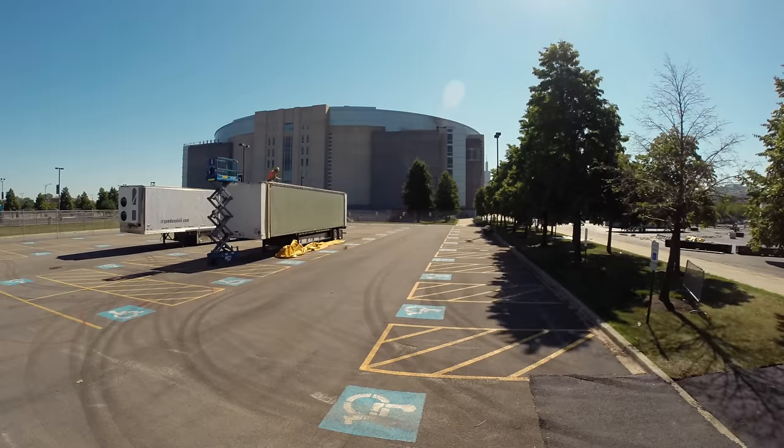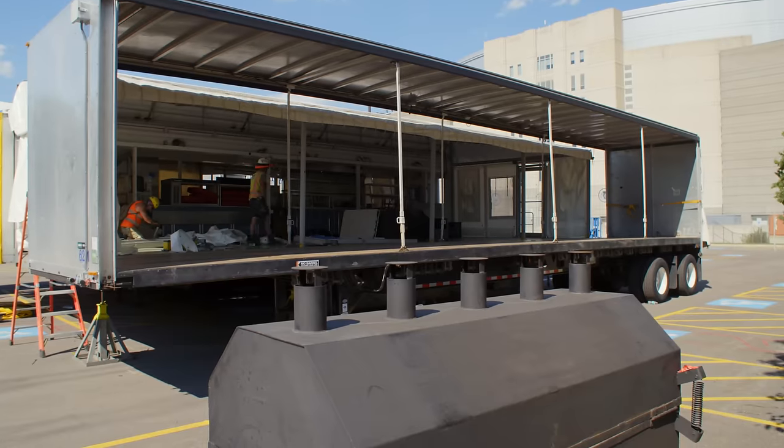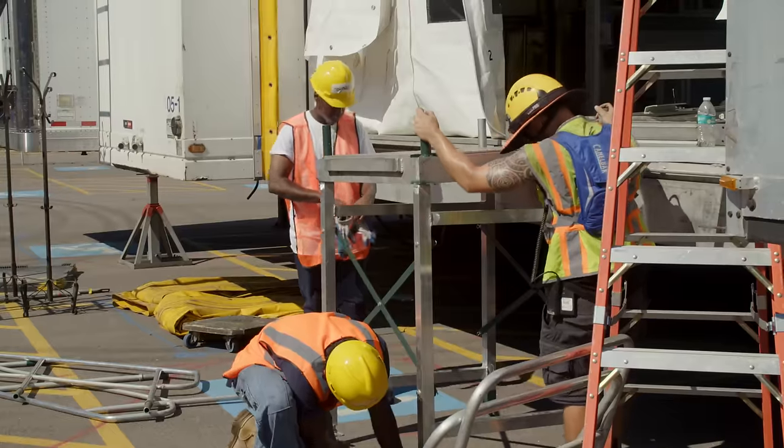This kitchen is built off four different trucks. It's an incredible setup for a kitchen that packs and unpacks all the time. It normally takes two days on this tour — they're very good, very fast at getting it ready.